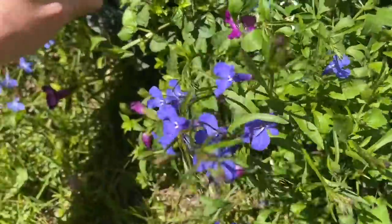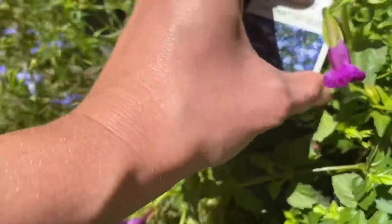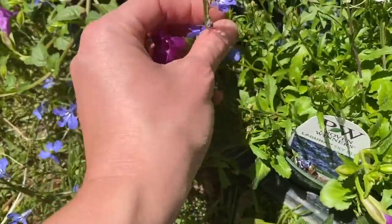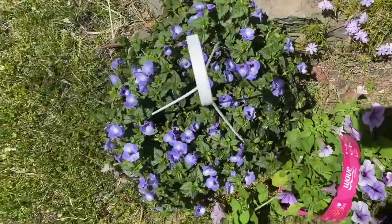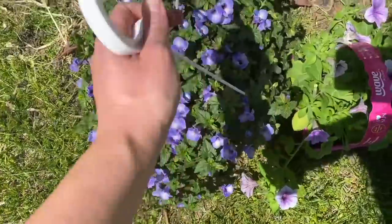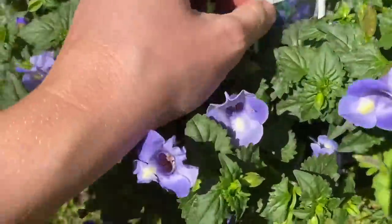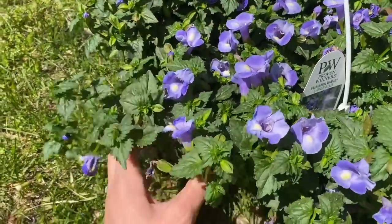I also got this pretty little blue flower called Laguna Sky Blue. And then I got this little hanging basket as well — I'm not sure where I'm going to put it yet. I might even clip the hanger off and put it in a planter for my porch.